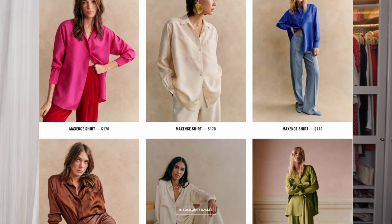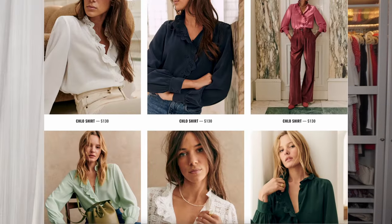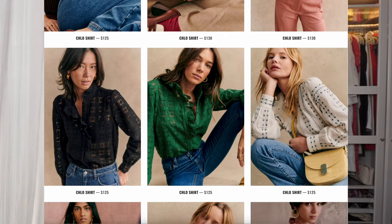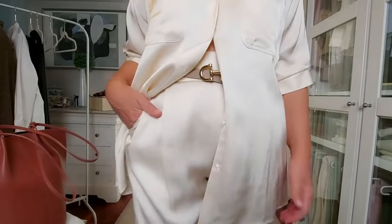Another button-up shirt I highly recommend is the Maxans — I have it in cream, though it's now available in fuchsia and electric blue. In the silk category I also love the Florence, which has more of a pajama-style feel, and the Claw, which also comes in pure silk for a more classic design. Note that not all colors are made in the same material — there are silk and non-silk versions. Cézanne's silk is washable and mine looks like new after several washes — great value for money.